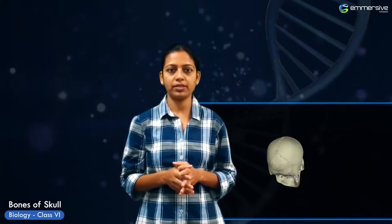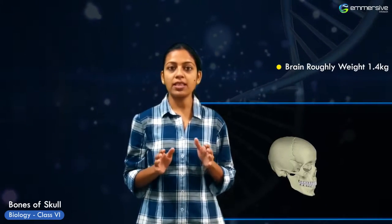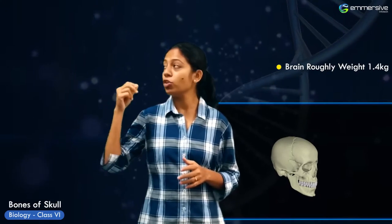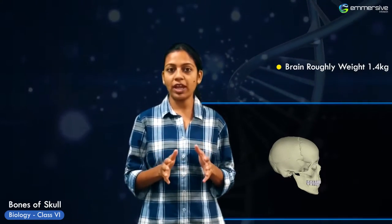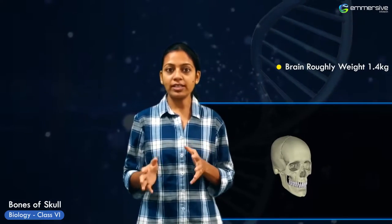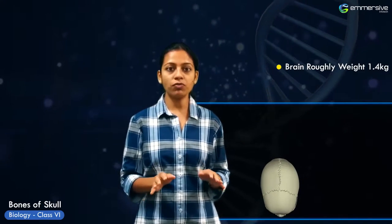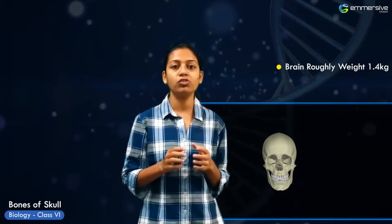In most vertebrates, the brain, which roughly weighs 1.4 kg, is protected by several bones which together form the skull. The skull consists of two parts: the neurocranium and the facial skeleton. The brain and the brain stem fit together in the cavity formed by the neurocranium. The facial skeleton supports the muscles of the face and the teeth. Except for the mandible, all the bones of the skull are joined together by sutures, which are immovable joints.